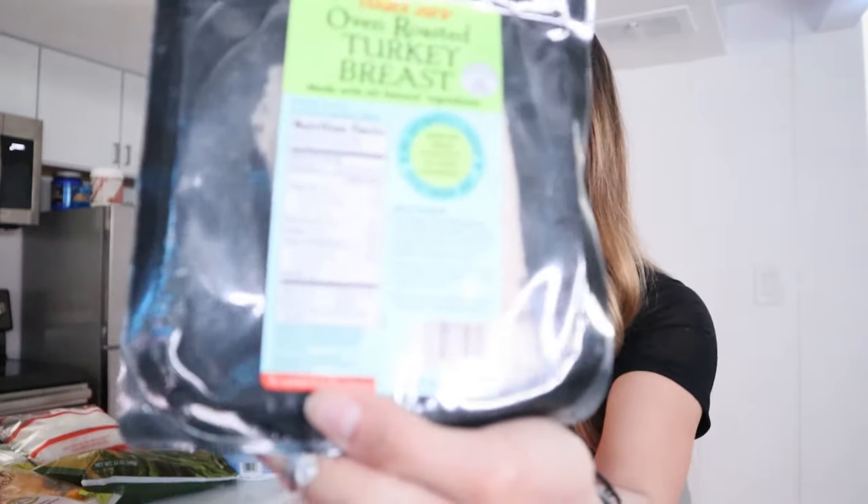I have this oven roasted turkey breast. With deli meats like this, I make sure that I get lean meats. This is really easy because I could throw it on rice cakes or on some toast or even eat it with cucumbers or some veggies. This is crucial for when I'm trying to hit my protein.